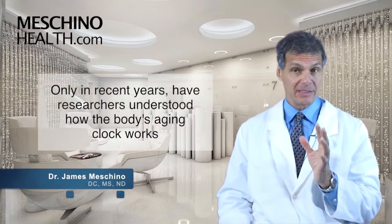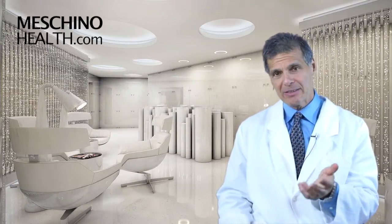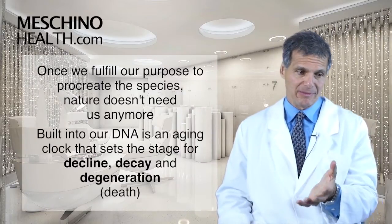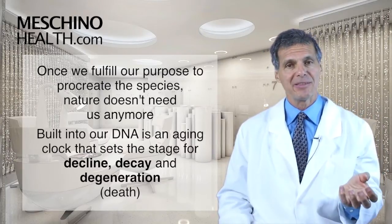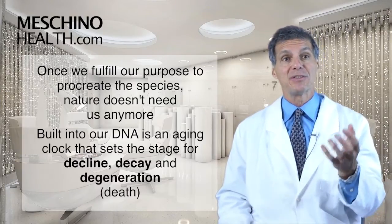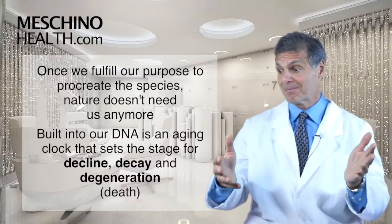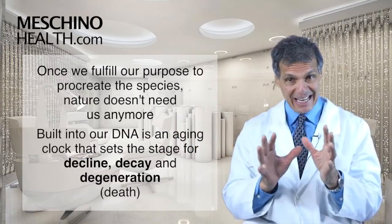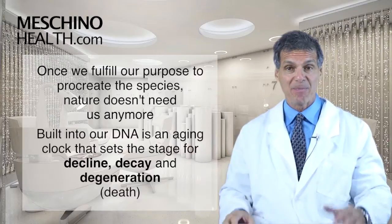It's only in recent years that researchers have understood how the body's aging clock works and why we age. Once we've lived long enough to bring children into the world and those children are soon going to be self-sufficient, nature decides it doesn't need us around anymore. We've procreated the species and served our purpose, so built into our DNA is an aging clock that sets the stage for decline, decay, and degeneration — and eventually death.